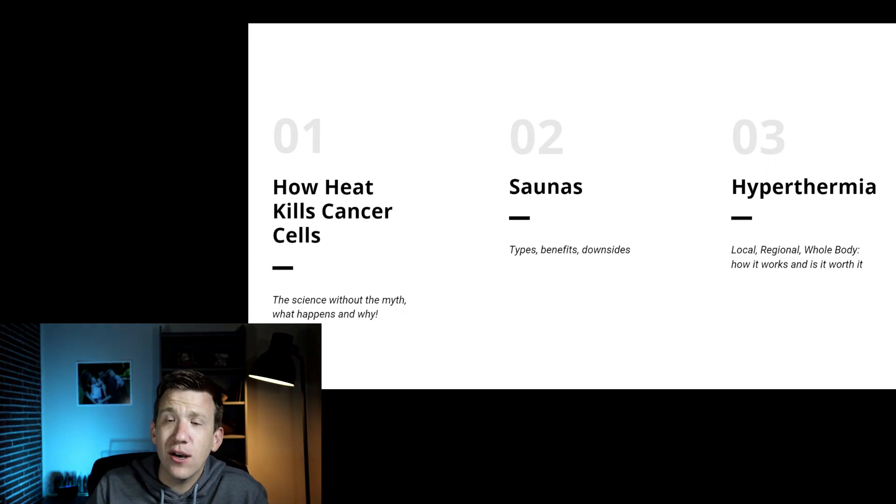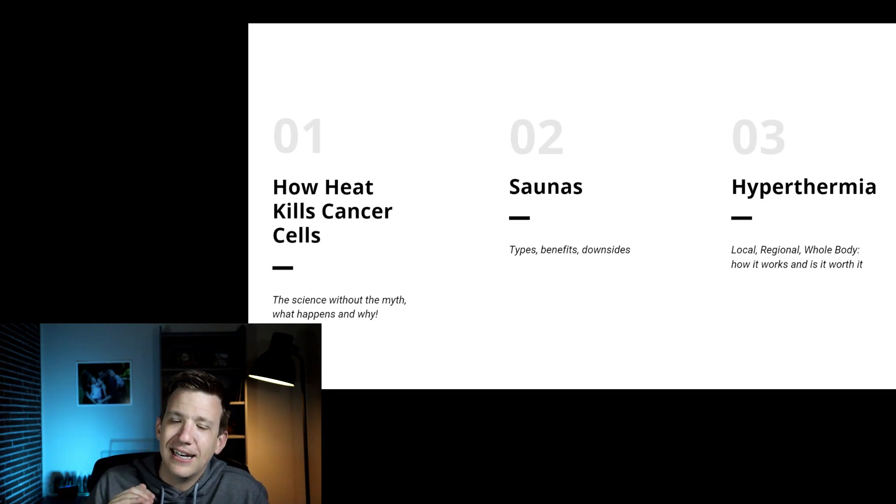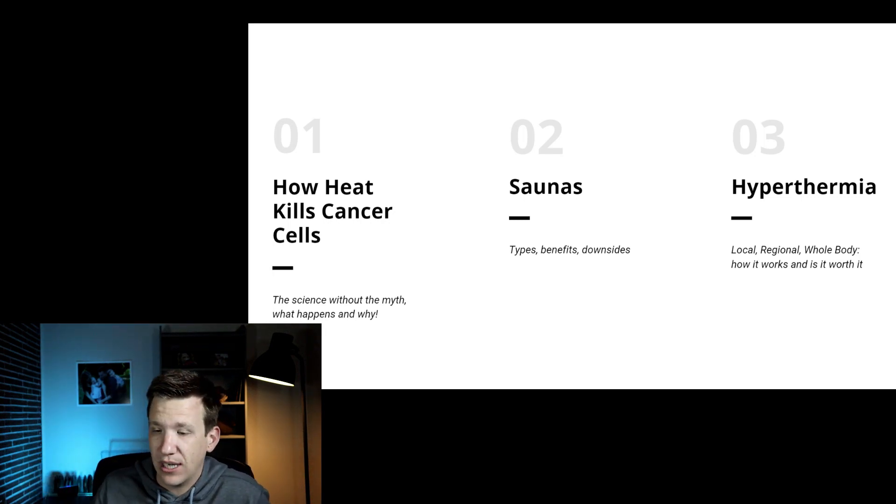This is the first video of a three-video series — we may tack on a fourth bonus video. This video we're going to talk about the science of how heat affects cancer cells, so that we can then apply that science in two specific areas of treatment: saunas, kind of whole-body heat, and hyperthermia. We'll talk about those in future videos.